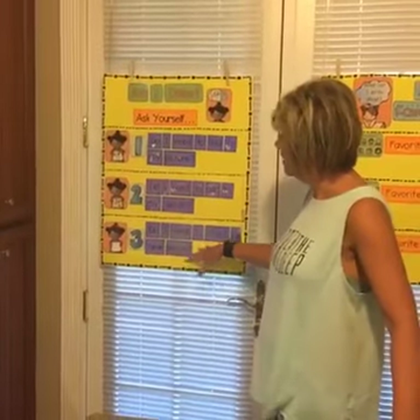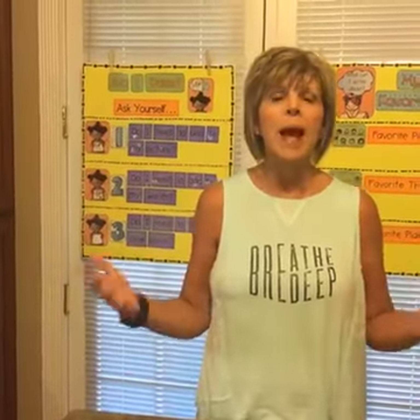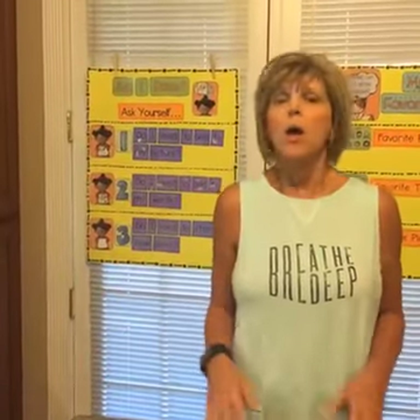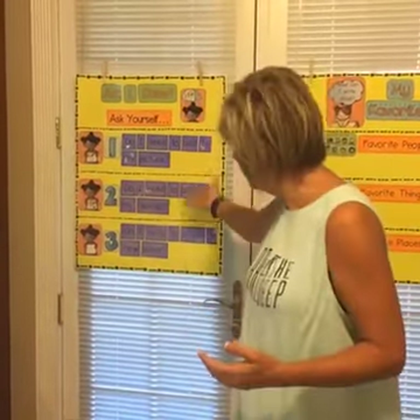And then on day three, we want to show children what the procedures are for starting a new piece. When it becomes application time — work time when kids are going out and building stamina — they need to know that just because you finish one piece doesn't mean you're done. You're going to go through this process and then start a new piece.